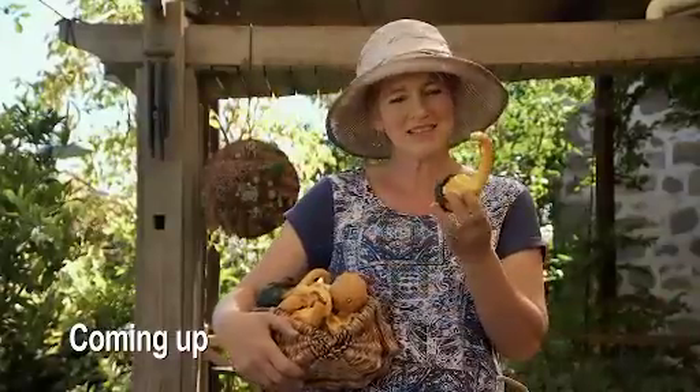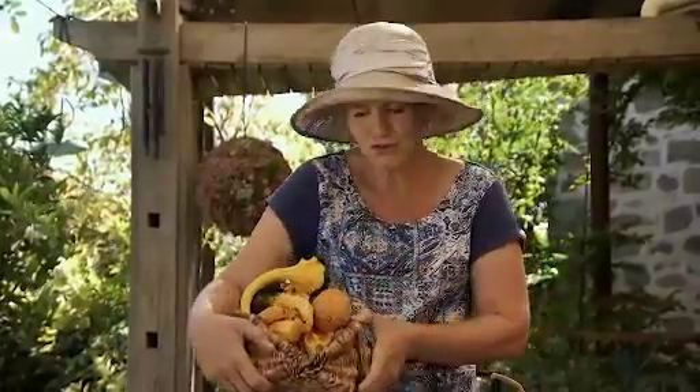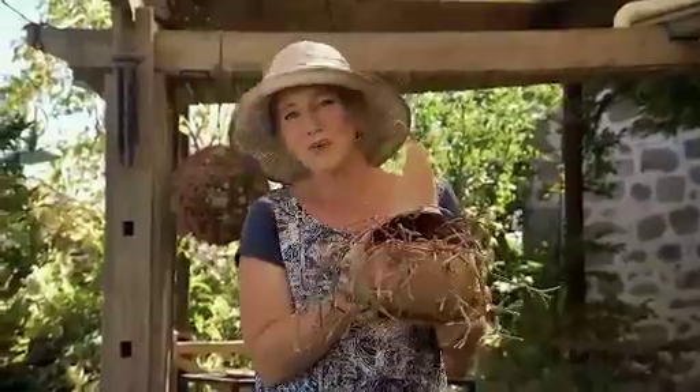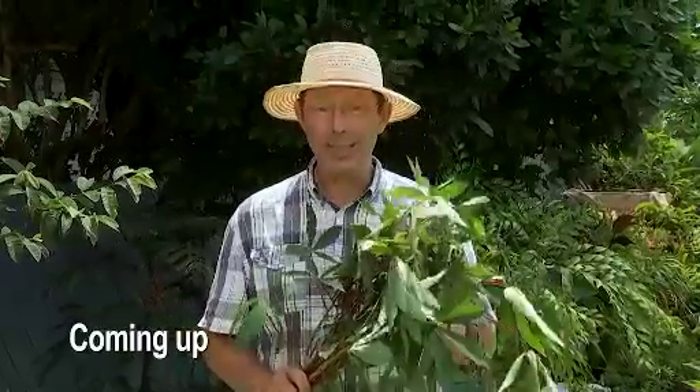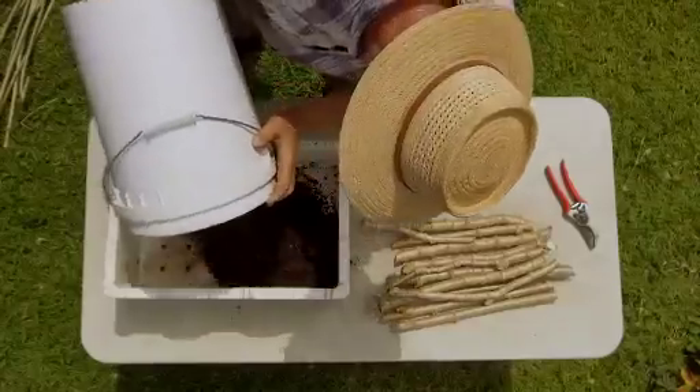Gourds are amazing things. They come in such a diverse range of shapes, colours and sizes. But they're not just ornamental, they can be useful too. I'm going to show you how to make a gourd planter. I'll also show you how easy it is to propagate cassava, one of the toughest and most dependable crops in my garden.